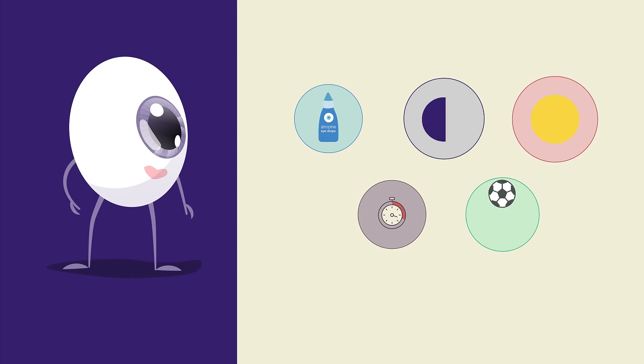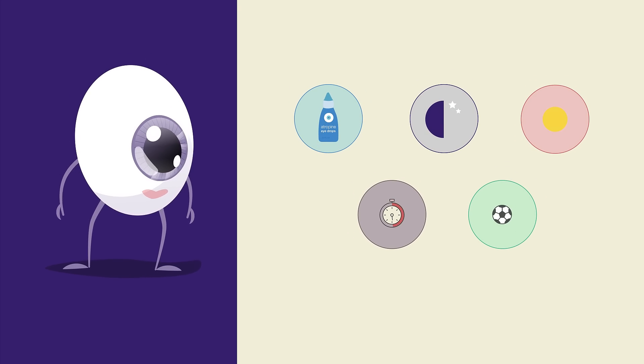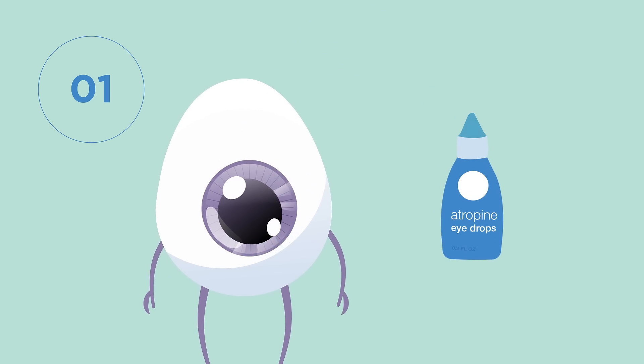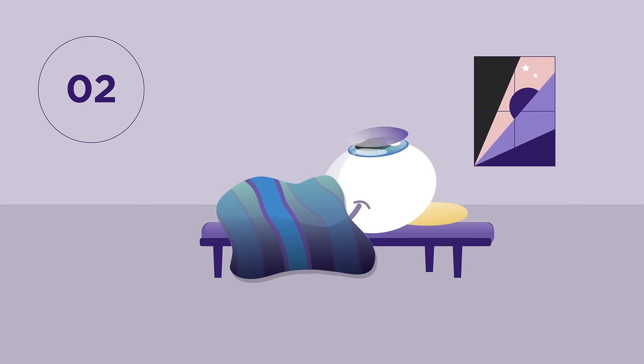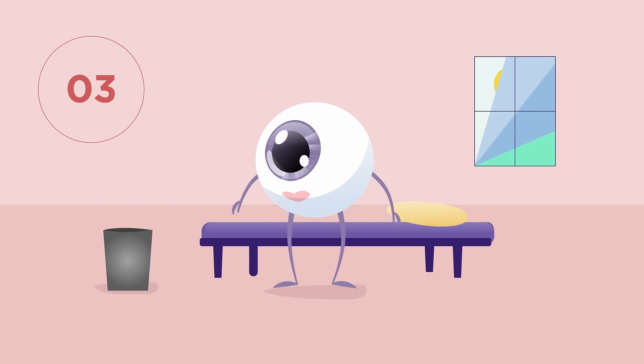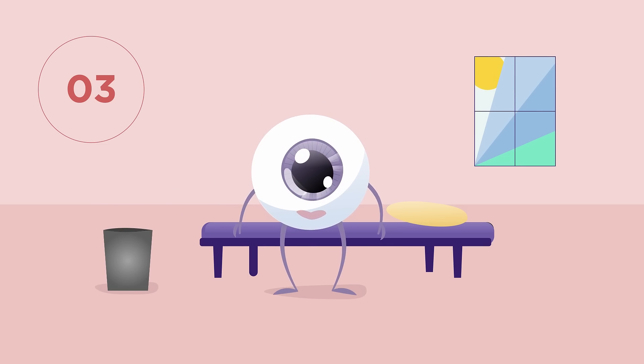Here are five ways that may help slow nearsightedness and reduce the chance of vision problems later in life. Prescription eye drops can slow the lengthening of the eye. Wearing a special contact lens at night can help flatten the cornea. Special disposable contact lenses can help slow the lengthening of the eye and correct blurry vision.